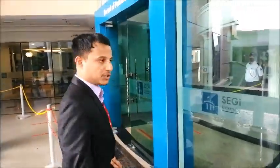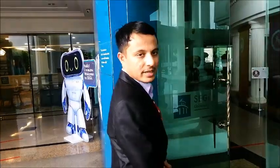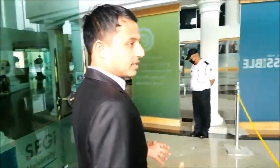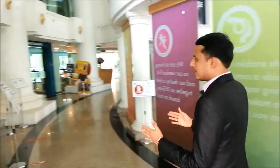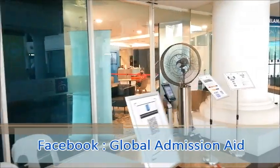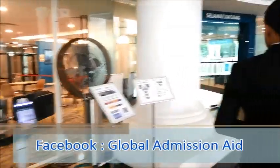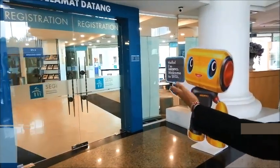This is our main entrance for students to come in. With the current situation, everybody needs to be checked at the main entrance — students just have to scan their ID to make sure they are totally okay. From here, students can proceed to the information counter center.